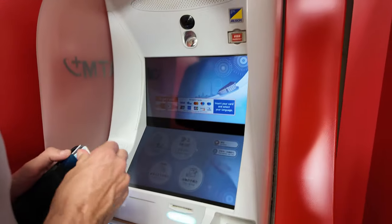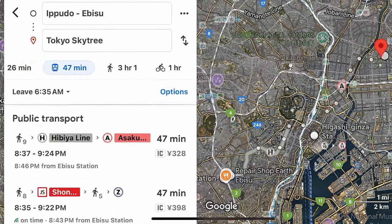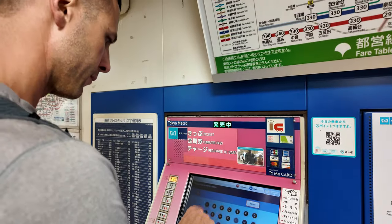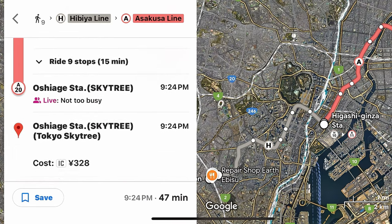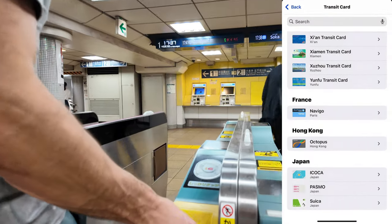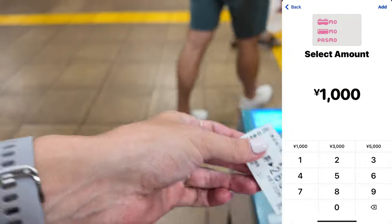In Tokyo, sometimes cash is king, especially for buying subway tickets. With Google Maps as our guide, getting around is a breeze. Google Maps isn't just for finding your way — it can also help you buy subway tickets. Just enter your destination, follow the steps, and Google Maps will tell you exactly which line to take, where to transfer, and even how much it costs. Simply match the information on the map with the ticket machine, grab your ticket and you're good to go. But if you've got an iPhone, loading money onto your Passmo with Apple Wallet is even easier — just tap and go. No need to worry about loose change. In the future, we would definitely prefer this method.